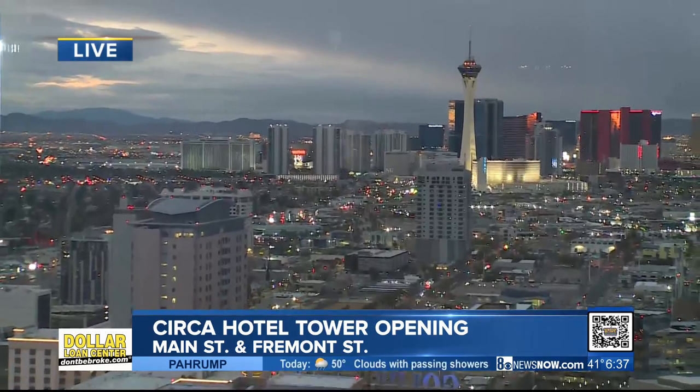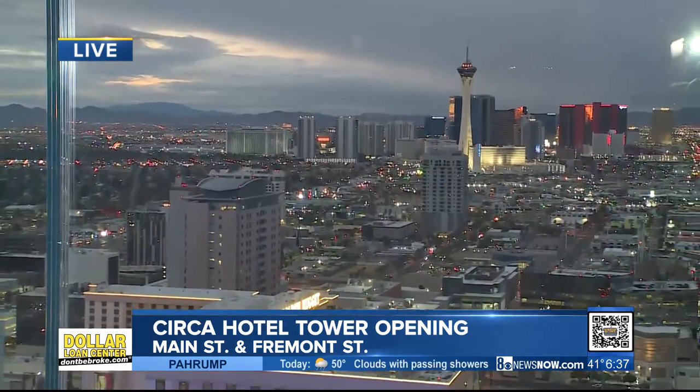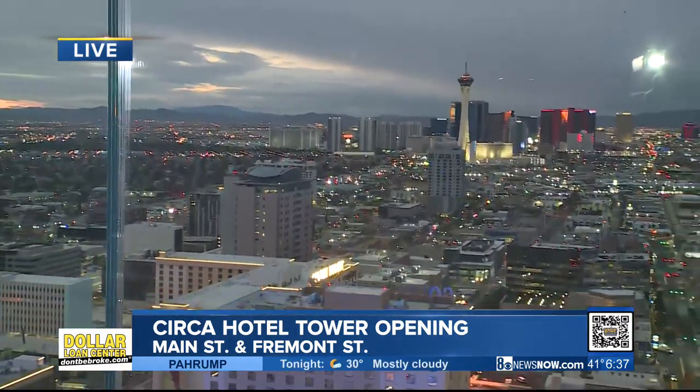Here's another view from the 60th floor with the hotel tower opening. This is the final phase of the property's grand opening. We were here back in October when the world's largest Superbook opened and when the casino floor opened, and now we're here as the hotel tower gets ready to open officially today. Reporting live from Circa, Hector Mejia, 8 News Now.